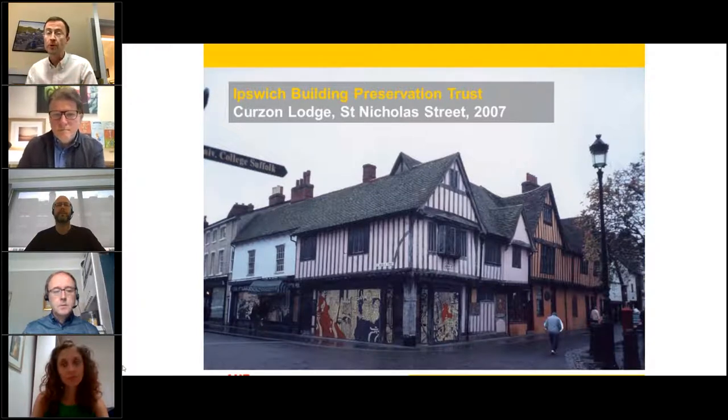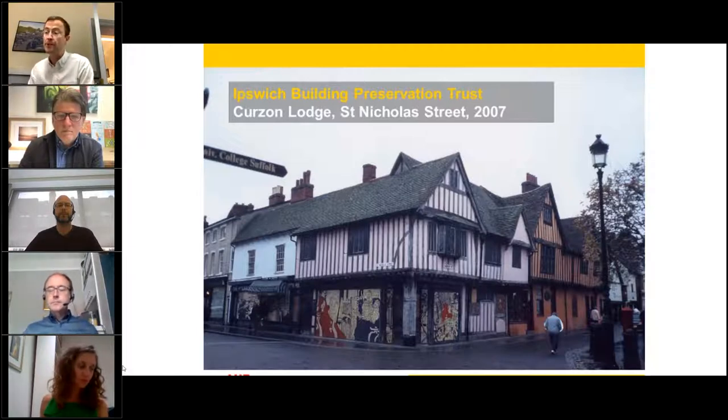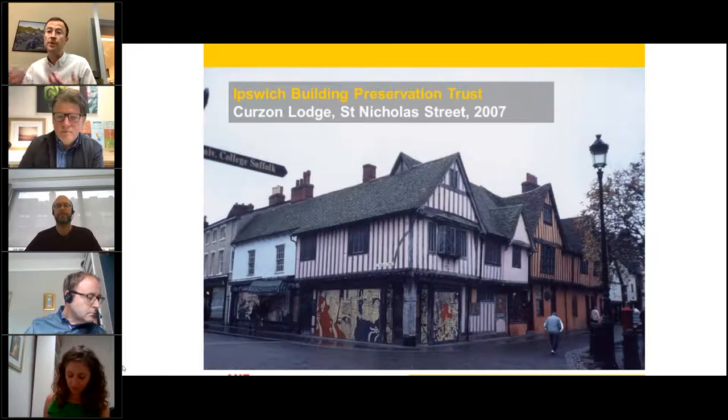That kind of use is something we see as really important to the regeneration of town centres. That regeneration has become more and more important — it was an issue before Covid and Covid has really exacerbated the problems facing the high street. Our programme is focused on charities and social enterprises and the role that they can play in the regeneration of town centres and high streets, sitting alongside a Future High Streets programme run by MHCLG and Historic England's High Street Heritage Action Zone programme.